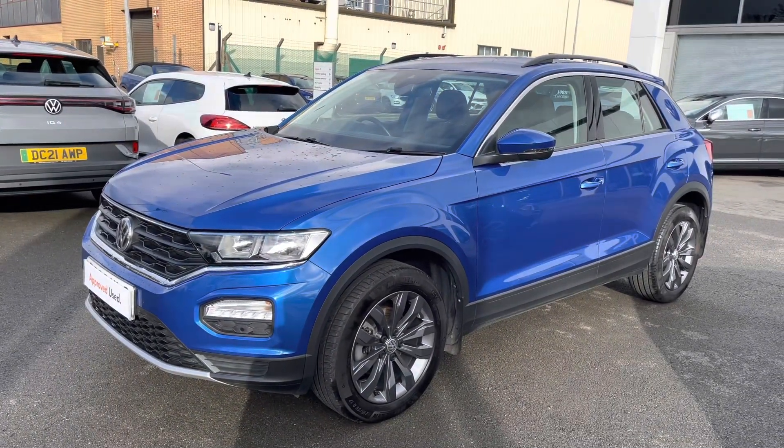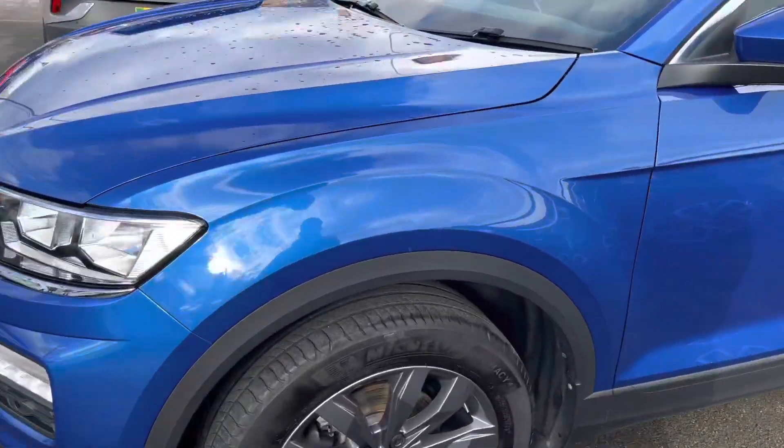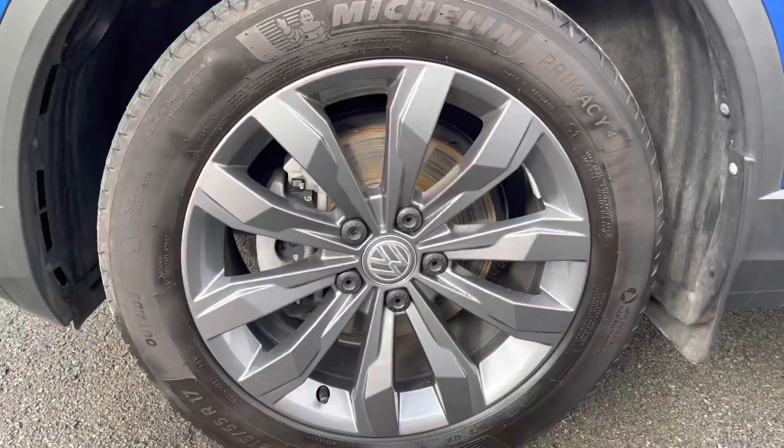More importantly, as an approved used vehicle, you can buy it with complete peace of mind, thanks to our comprehensive 2-year warranty, roadside assistance and MOT cover package.